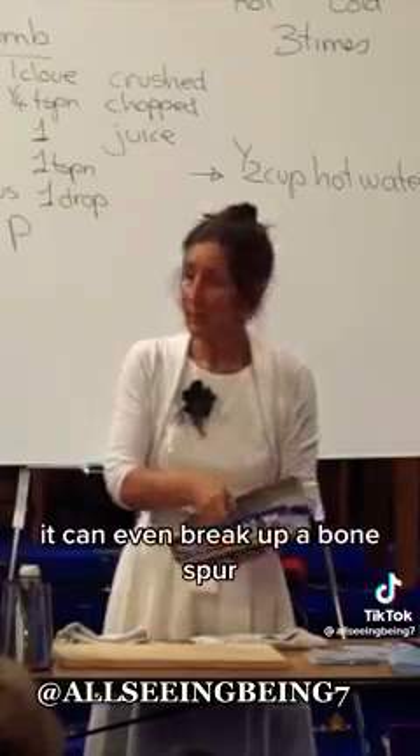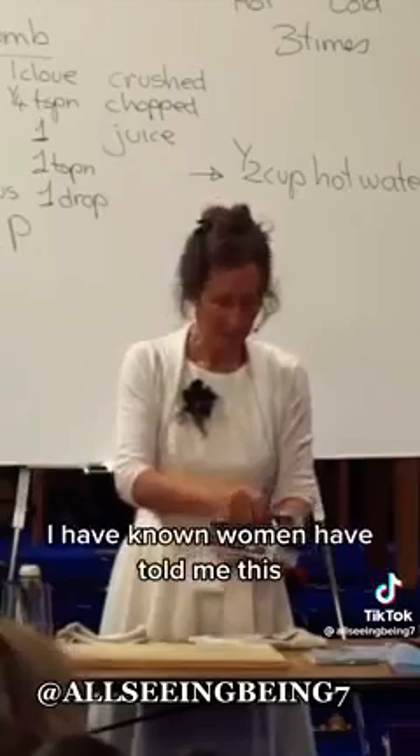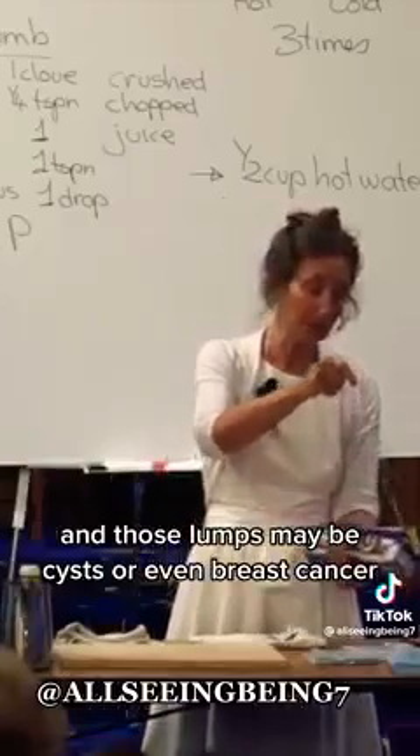It can even break up a bone spur. It can break up tumours. I have known women who have told me it broke up lumps in the breast, and those lumps may be cysts or even breast cancer.